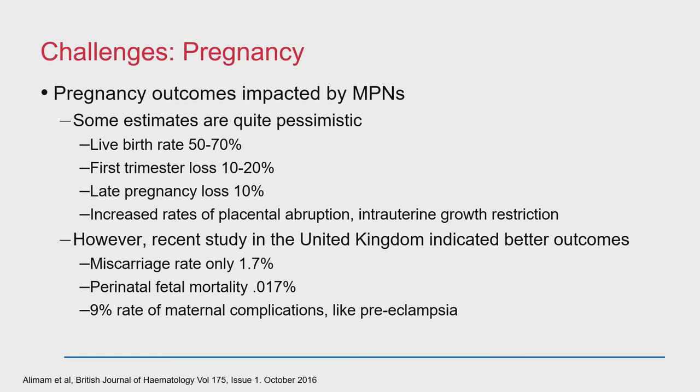Sometimes postmenopausal patients can use local therapies like lubricants or estrogen suppositories for dyspareunia after menopause. Pregnancy is very complicated. Some estimates indicate the live birth rate can be decreased by 30 to 40% and late pregnancy loss occurs in 10%. But a recent UK study indicated that may have been an overestimation, and that miscarriage and perinatal rates may be much lower — partially because we're doing a better job guiding these patients through pregnancy with aspirin and sometimes blood thinners.